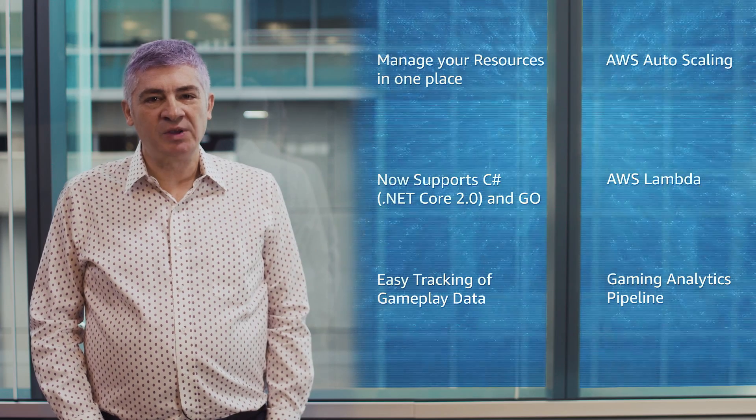Thanks for joining us this week for some of our launch highlights. For the full slate of recent launches, check out our What's New page. Be sure to like this video and subscribe so you won't miss an update.